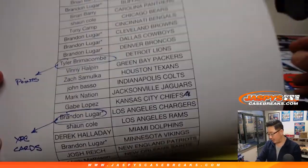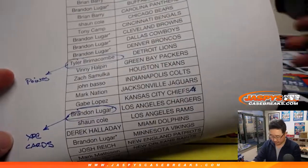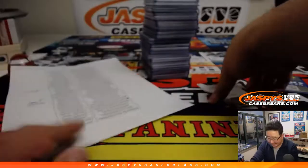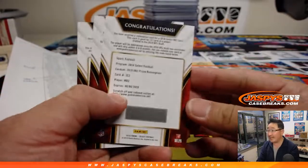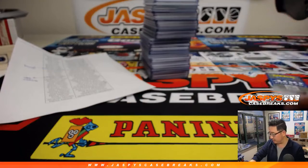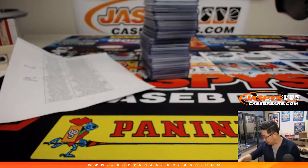Tyler got all the points, or just won 400 points. And then Brandon got randomized the XRC cards, which were the second wide receiver in the draft, second tight end in the draft, and the fifth wide receiver in the draft. So congrats to those two folks right there.